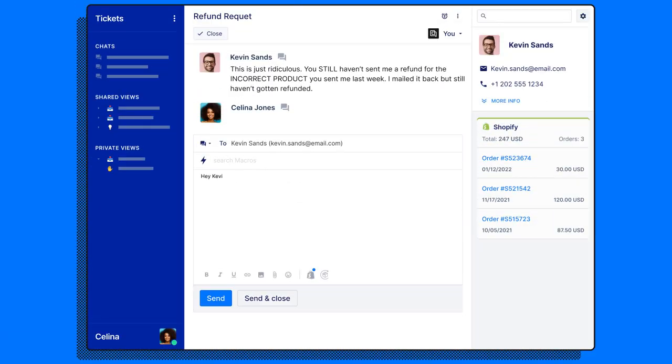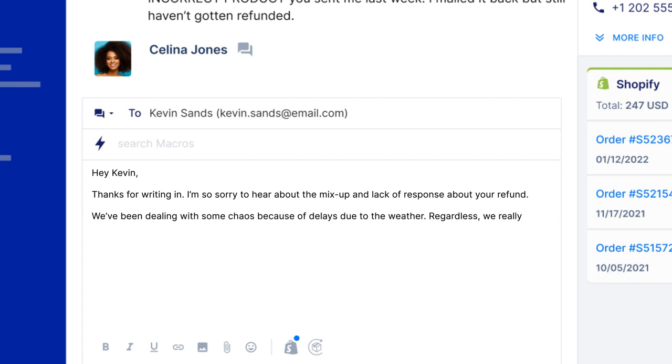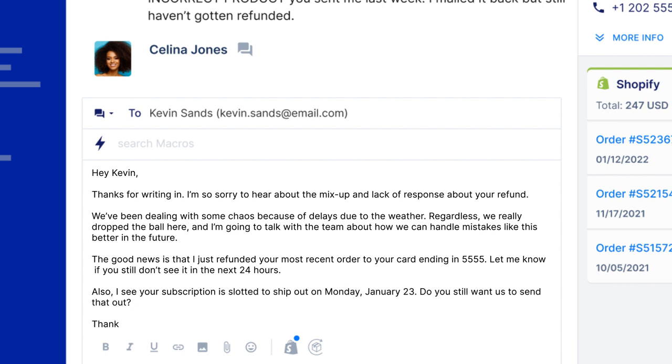Put it all together. Using all the tips together, we wrote a sample email just to show you how it's done. We'll say we're replying to someone named Kevin. 'Hey Kevin, thanks for writing in. I'm so sorry to hear about the mix-up and lack of response about your refund. We've been dealing with some chaos because of delays due to the weather. Regardless, we really dropped the ball here. I'm going to talk with the team about how we can handle mistakes like this better in the future. The good news is that I just refunded your most recent order to your card ending in 5555. Let me know if you still don't see it in the next 24 hours. Also, I see your subscription is slotted to ship out on Monday, January 23rd — do you still want us to send that out? Thanks for being such a great customer. We appreciate your loyalty.' Even if Kevin never places another order, an email like this is your best shot at stopping people like him from spreading bad word of mouth about your brand.